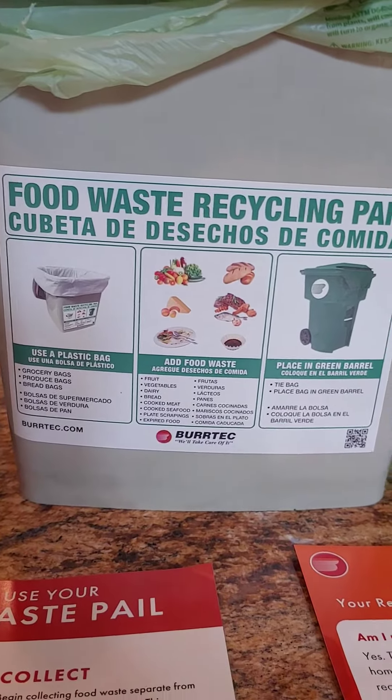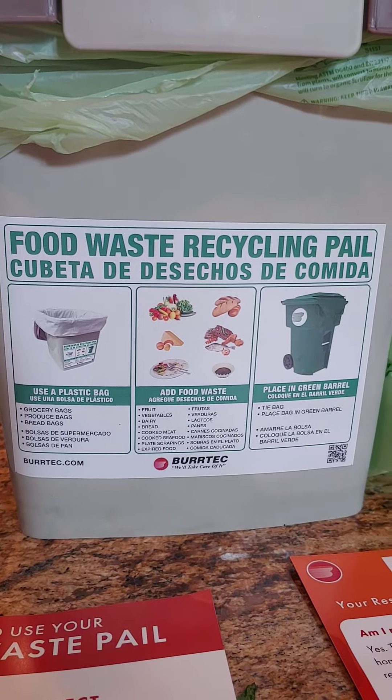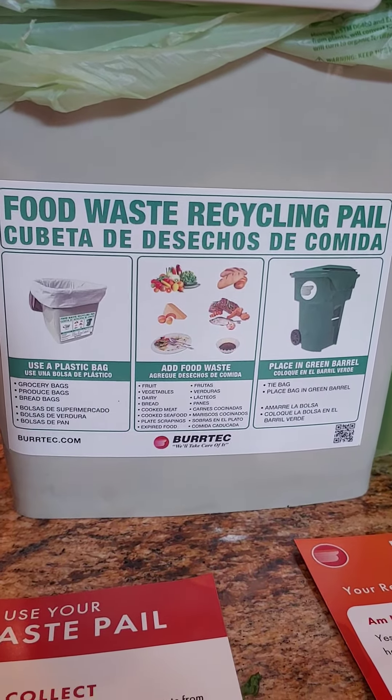It came with this little handy sticker that tells you what to do. I'm sure this is different in different communities, but this is in California and this is what we're doing.